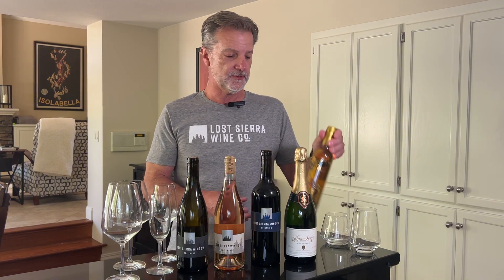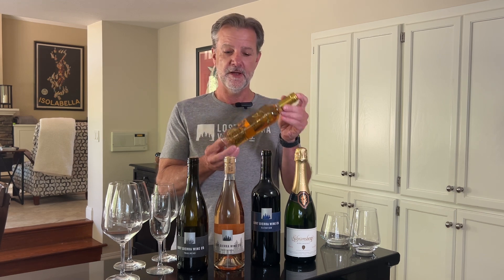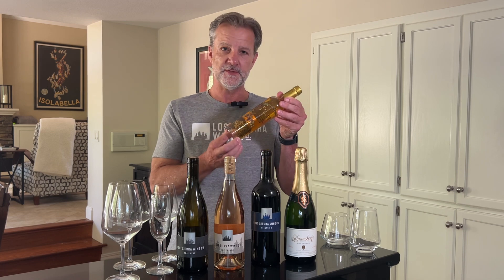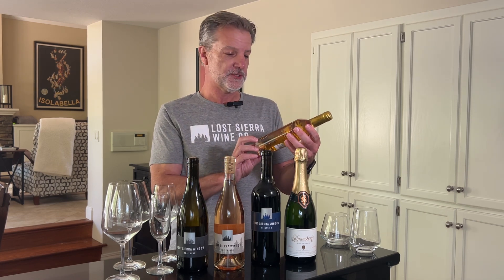Last but certainly not least — and they don't always come in small bottles like this — it's usually an indicator of a dessert wine. It could be a sweet dessert wine like this, it could be sherry, it could be port. There's a number of different after-dinner dessert wines. This happens to be one of my favorites, Dolce. So there you have it: white, rosé, red, sparkling, and dessert wines.